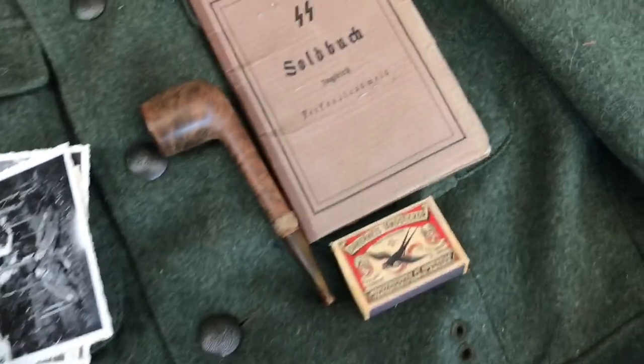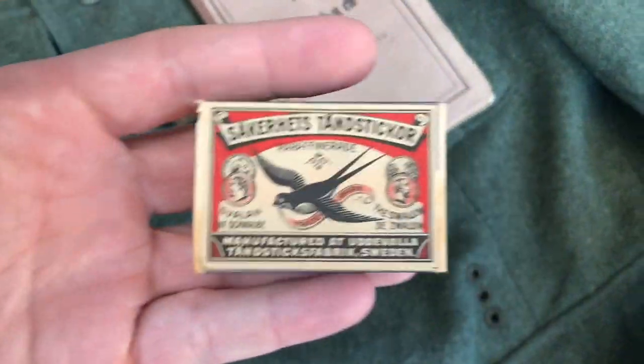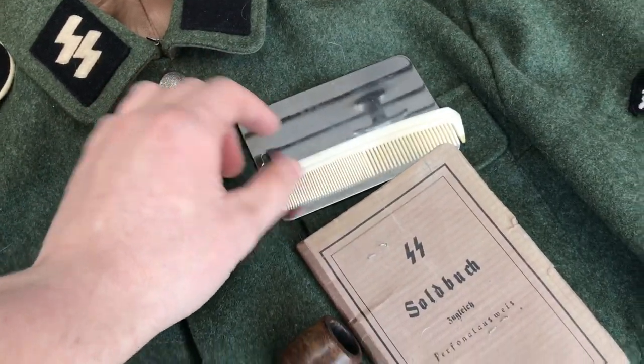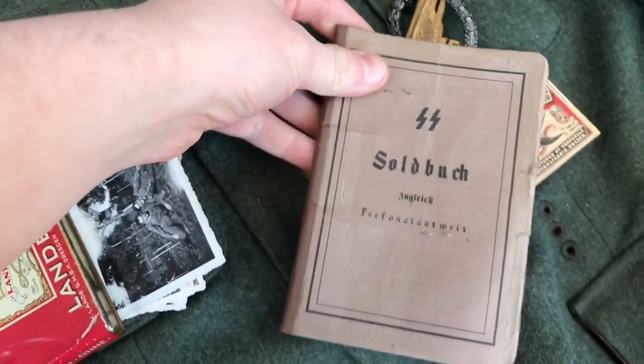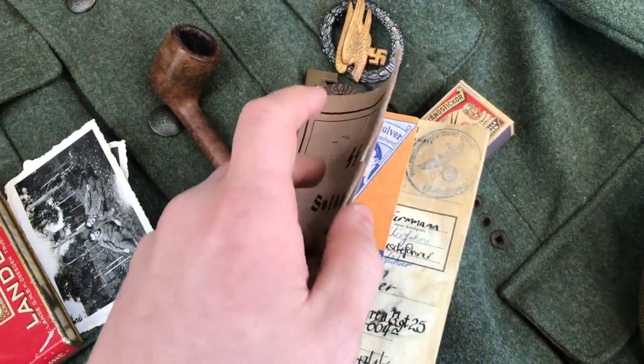In the other pocket I have some period matches in this beautiful box made from thin ply, a pipe for when I'm not in a hurry to smoke, a mirror and comb, and of course my SS Soldbuch. This book once belonged to a good friend of mine and as you can see it has been filled out with various details.